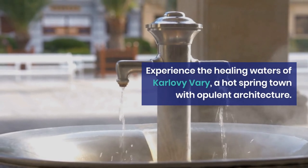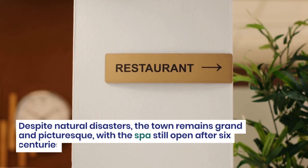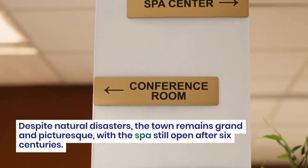Take a day trip to Karlštejn Castle, a 14th-century Gothic castle located near Prague. Explore the three terraced levels, each representing different levels of importance, and visit the chapel inside the big tower.